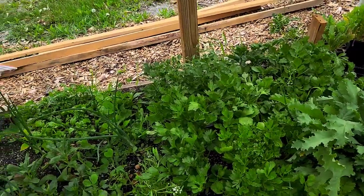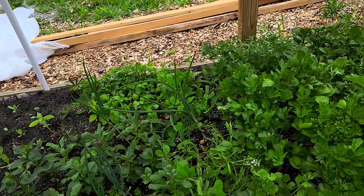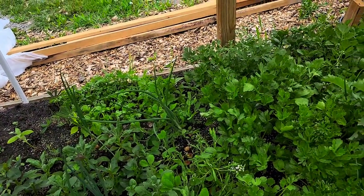We try to use only OMRI organic-rated products in our garden. Right now we do more hand watering than I'd like to admit but we're working on an irrigation and rain-catching system.